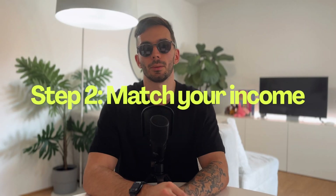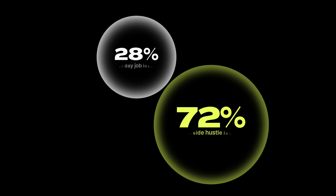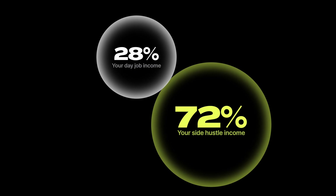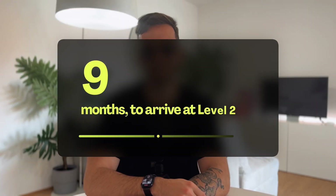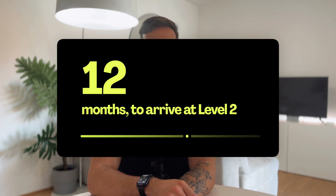Step two: match your day job income. Your side hustle should make as much as your nine-to-five, and not just in a single month — you should aim to make this amount consistently. Step three: jump to full time. If your side hustle is making the same amount or more than your actual day job, then you're ready to go all in and quit your day job. Bonus tip: slash your expenses. Less financial strain means you can focus more on business growth. It took me one to two years to go from level one to level two, so don't worry if you're struggling in the beginning — it's completely normal and you got this.